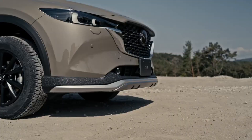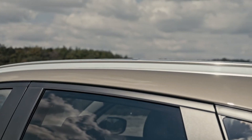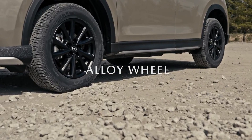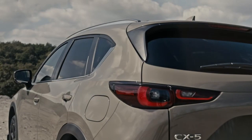The new 2.5 turbo model features significant vehicle dynamic improvements to elevate the driving experience. Mazda's i-Active AWD system is engineered to enhance performance and confidence. The system continuously monitors weight transfer based on acceleration and cornering forces and shifts power to the appropriate wheels.